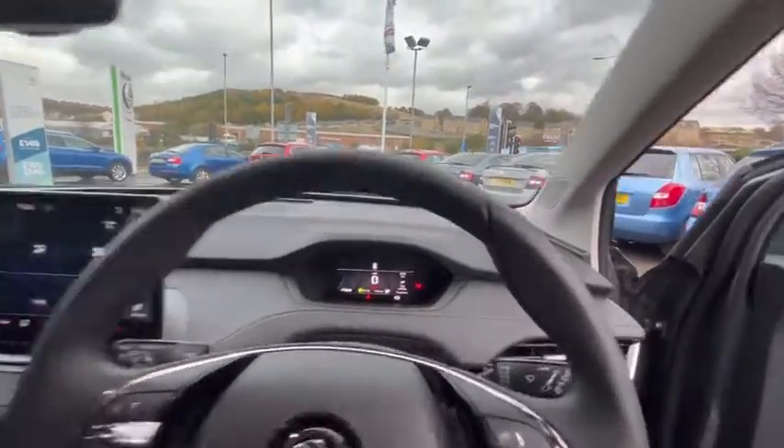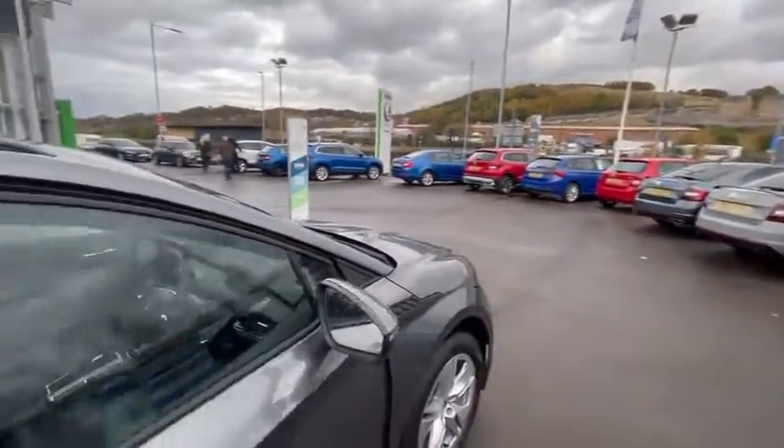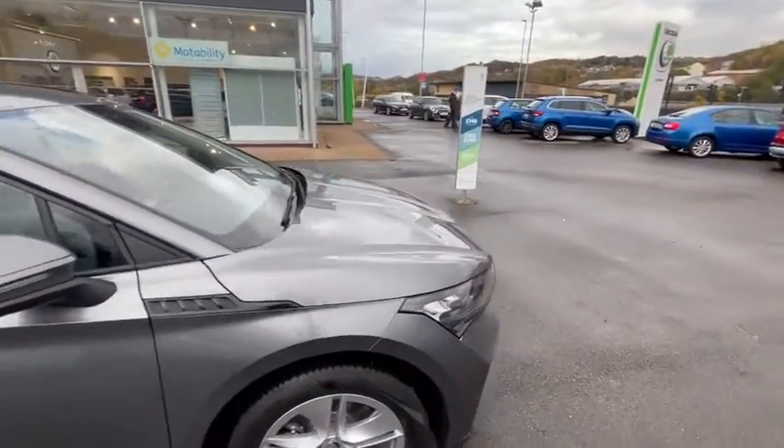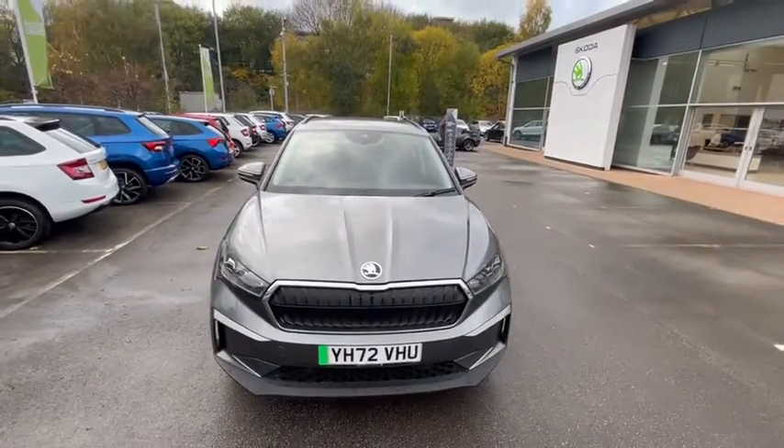If you're interested in this beautiful fully electric Enyaq in grey, please contact DMK Bradford or come in to see us. Thank you for watching.